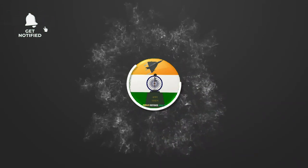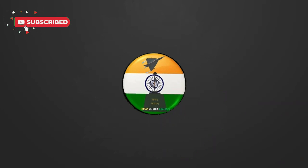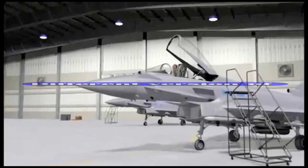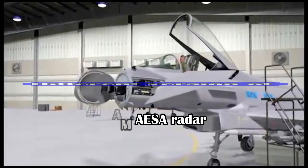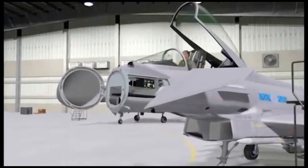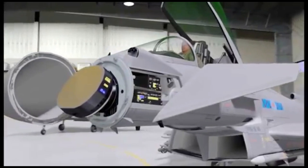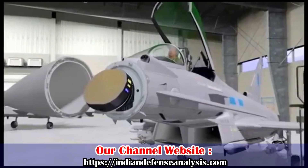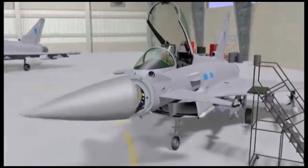Hello and welcome back to Indian Defense Analysis, where we bring you all the latest developments happening in the defense sector. Radars are one of the most important components of a modern fighter jet, which have evolved over time from PESA to gallium arsenide-based AESA to gallium nitride-based AESA.